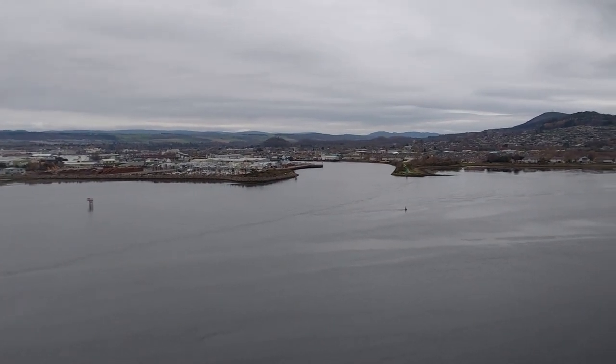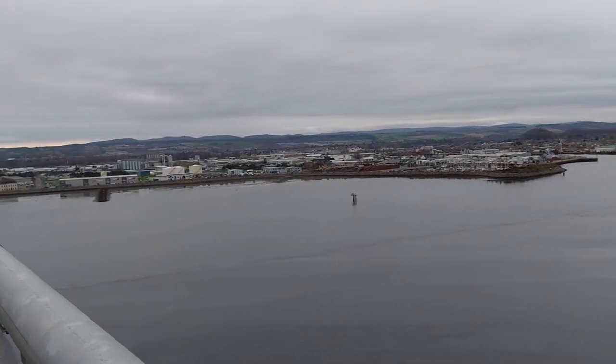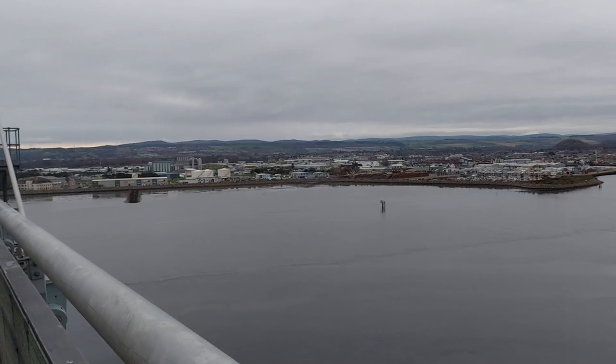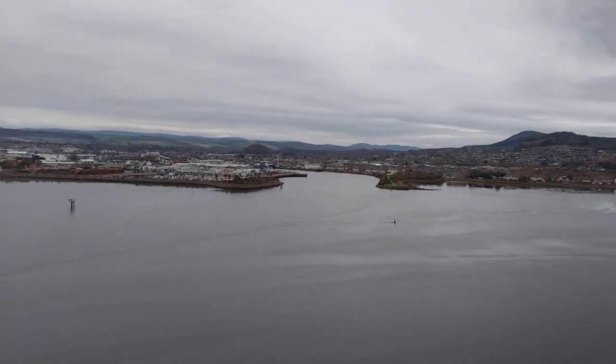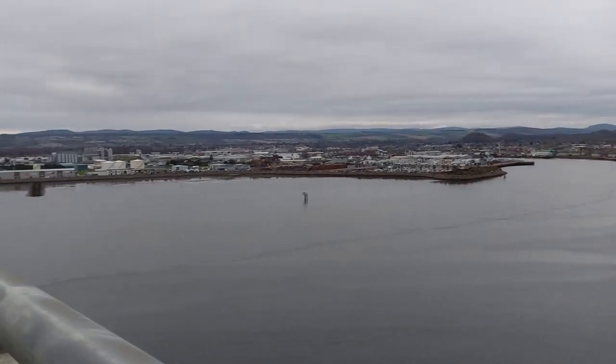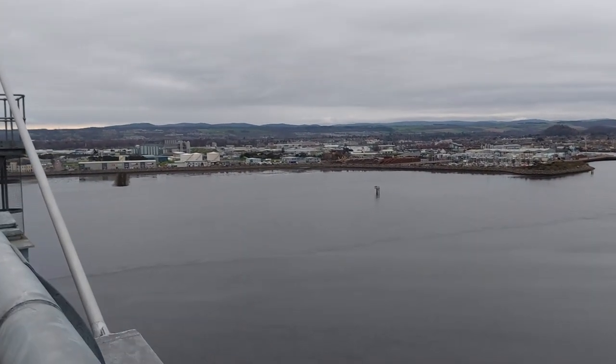You've got the entrance now to Inverness Marina. It's quite shallow so we can't get the cruise ships into this part. The cruise ships tend to come into Invergordon. And we've had quite a few this year — we've had over 120 cruise ships come into Invergordon this year. It gets more every year.